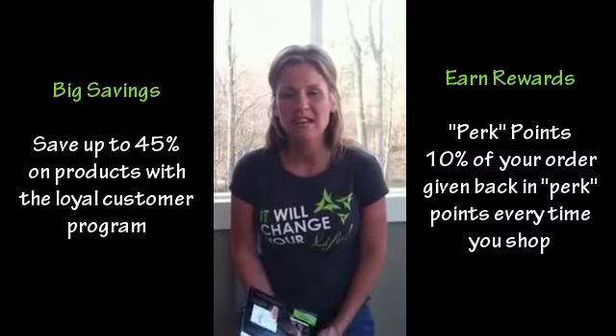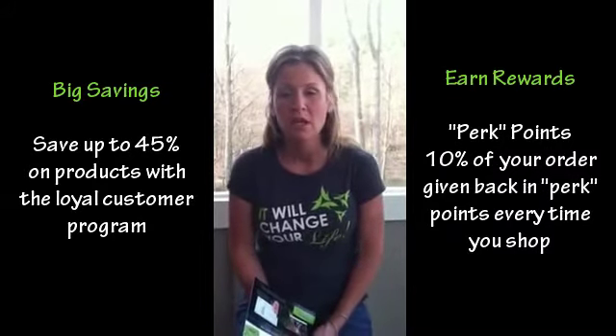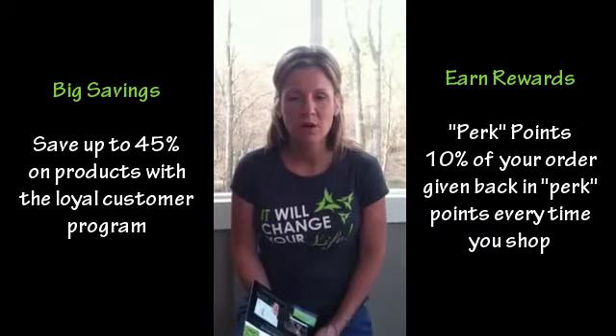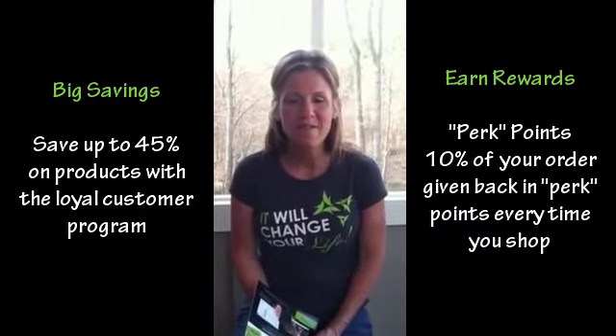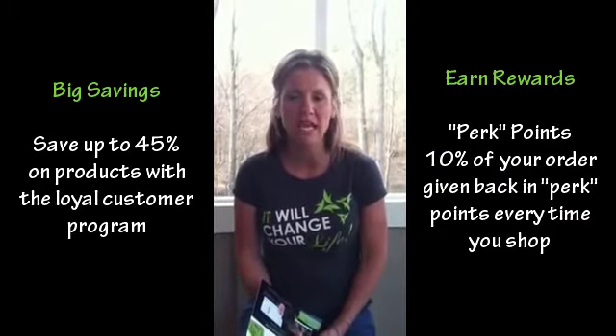As a loyal customer, you're going to save up to 45% off all products from the retail price. It's $50 to become a loyal customer; however, It Works Global will waive that fee when you agree to make a purchase of at least one product for three consecutive months.